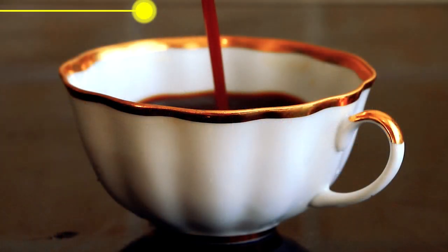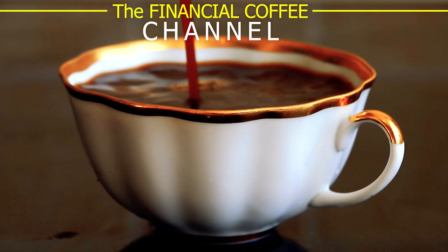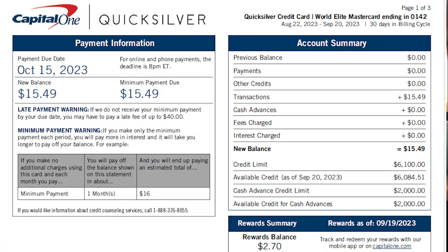You are watching the Financial Coffee channel. Let's get into this. Unlike a regular monthly bill, your credit card statement gives you the freedom to decide how much you want to pay on it. It also gives you several other ways to pay it off. The best way to pay off your credit card depends on your budget and your personal and financial goals. I completely understand that sometimes it can be confusing, but that's why I'm here today.